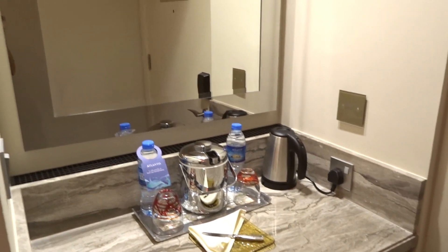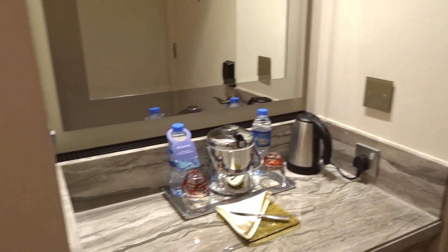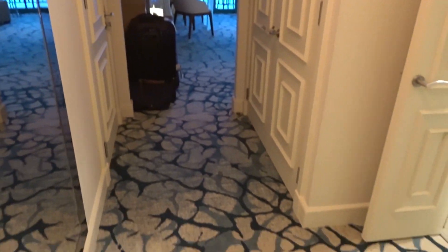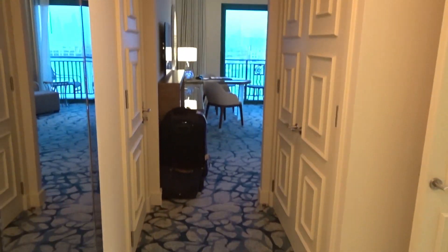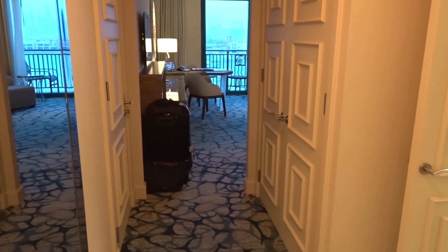I'm going to show you the room and try to avoid myself getting in the mirrors, because we've been down by the pool all day and I'm not very presentable. So this is the room as you first walk in — we've got the same layout as our last room. We were in a non-renovated room before; there'll be another YouTube video for that, so go and check that one out — I'll link it up in the top right corner.